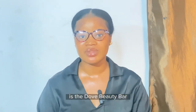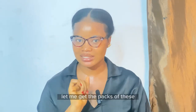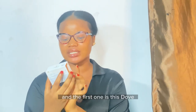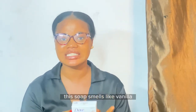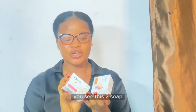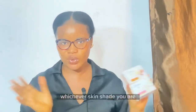The first on my list — my absolute all-time favorite — is the Dove Beauty Bar. I'll be reviewing two in one. The first is the Dove Purely Pampering Beauty Bar, which smells like vanilla and just smells so incredible. The second is the Dove Delicious Care Beauty Bar.